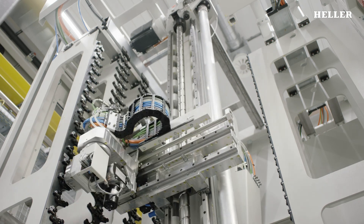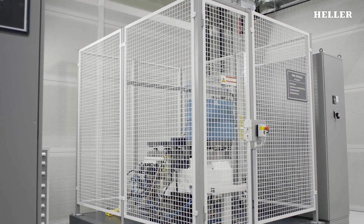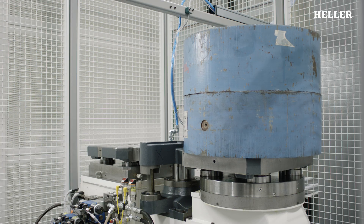In production, the pallet changer has to move workpiece weights of a tonne and more. In the test setup, a broad range of extreme situations is simulated again and again.